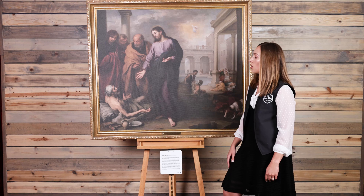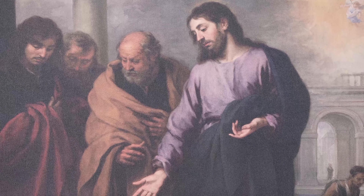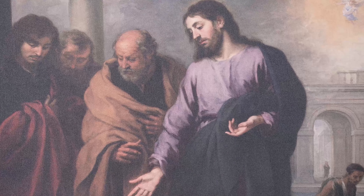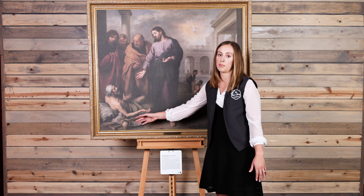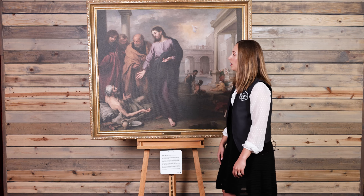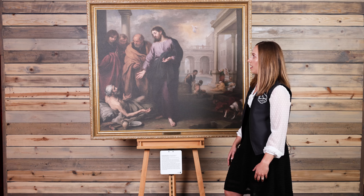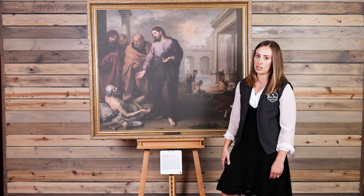Jesus looks down at him with his arms stretched and compassion written all over his face. He and the paralytic exchange this moment, and if we look closely it's as if there is a force lifting up the man, representing a miracle that is about to happen. Murillo captures this moment so eloquently and we are drawn into this moment right before Jesus is about to heal this man.